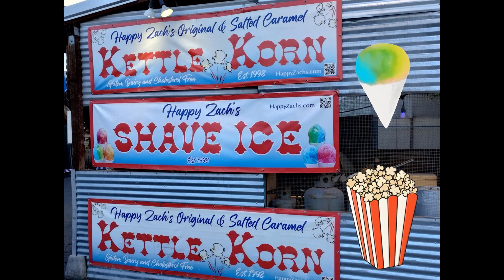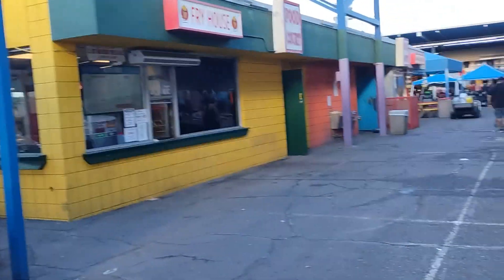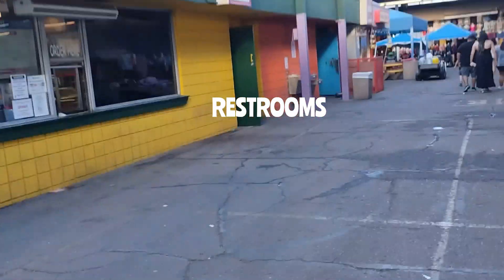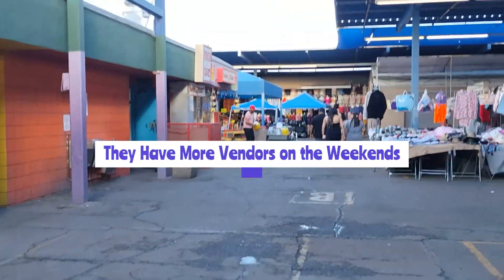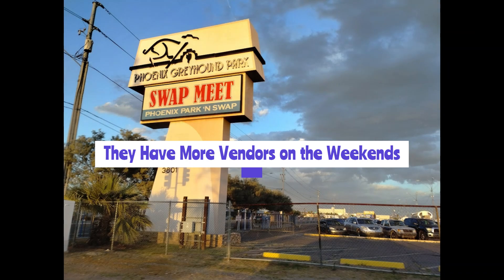They do have restrooms. The only ones I really saw were the ones by the restaurant or concession stand. And that's pretty much the Phoenix swap meet — if you have time, check it out.